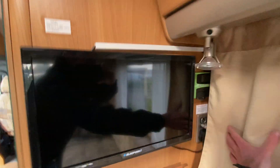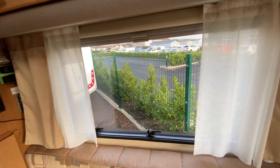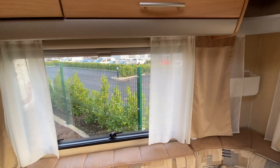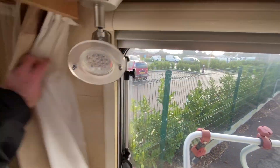The van has a TV already fitted. Every window in the habitation area, including the front cab area, has either a blackout blind or a fly screen. Pull the back one down and it's the fly screen; pull the front one down and it's the blackout blind. Curtains are also fitted but can be removed if you prefer.